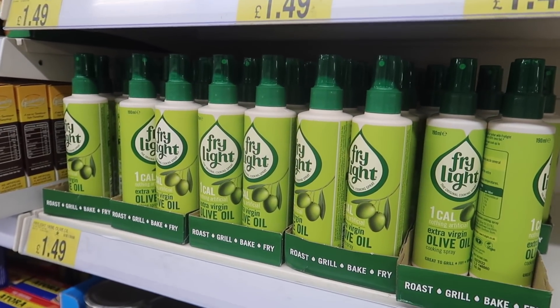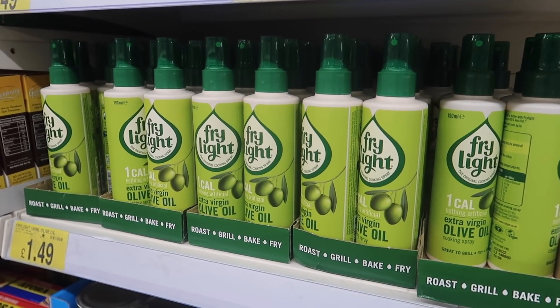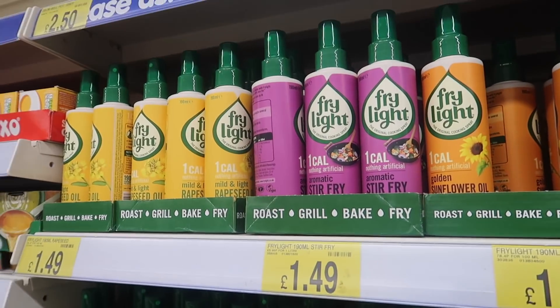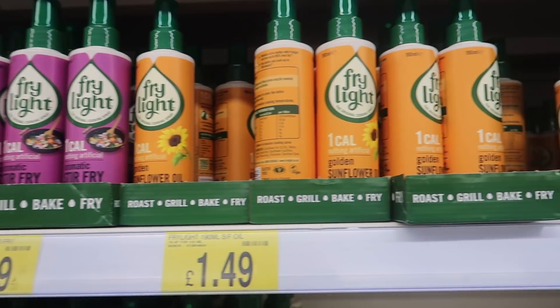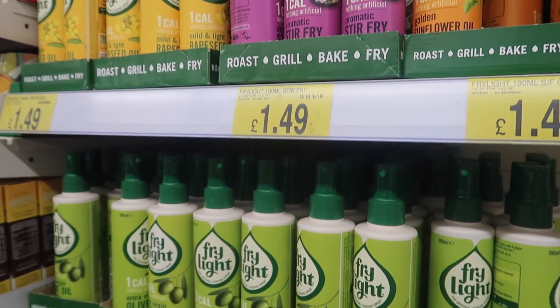B&M is where I get all my Frylight from — it's £1.49 here, which I'm pretty sure is a lot cheaper than the likes of Tesco. My favourite is the olive oil but they do all different ones. They're literally one calorie per spray, so if you're on a diet or just looking to reduce your overall fat intake, it's a great alternative.